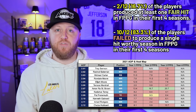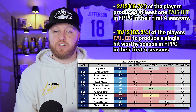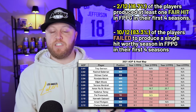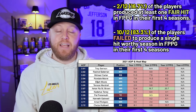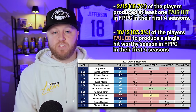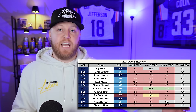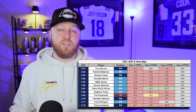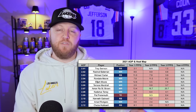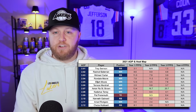The majority of this class produced nothing — 10 out of 12 players, 83.3%, the largest failure margin of any class we looked at today, never produced any top 24 seasons on their rookie contracts. The failed players: Trey Sermon, Rashad Bateman, Michael Carter, Rondell Moore, Elijah Moore, Terrace Marshall, Kadarius Toney, Kenneth Gainwell, Amari Rodgers, and Chuba Hubbard. Amon-Ra St. Brown is an outlier — that is not normal. Three classes now and nobody else has given you multiple top 12 seasons.